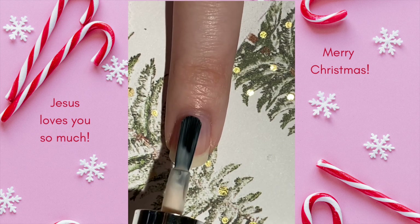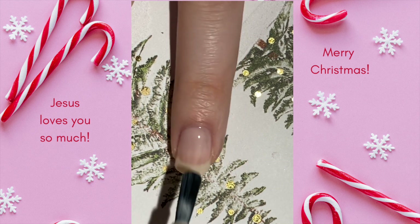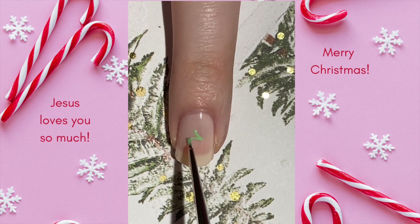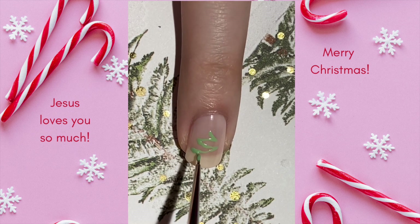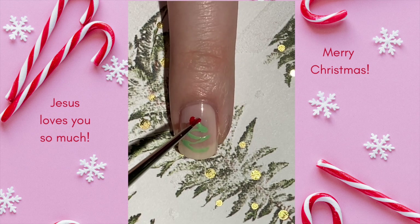For Day 18 of my 2022 Advent Nail Art Series, I'm sharing this minimal Christmas tree design. My mom showed me a mani with this design from Pinterest recently and she really liked it, so I thought it would be fun to create something similar. This design is super easy to put together — you can match it to a mani any color and use just a toothpick to draw the tree shape. You could also swap out the star topper for a simple dot of polish, some glitter, or even a 3D nail accessory.